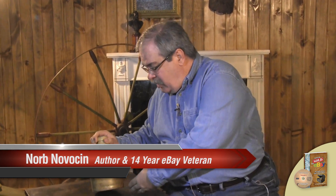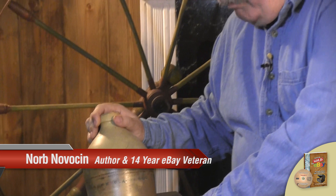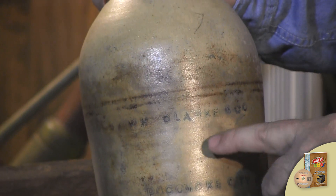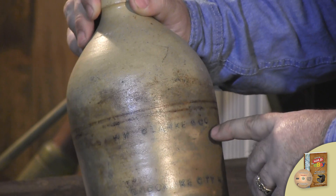Norm Dovison here. I want to take a look at something here. We've got a jug, a pottery jug, stoneware pottery jug, late 1800s, and this is marked Pocomoke City, Maryland. It's right here for William Clark and Company.